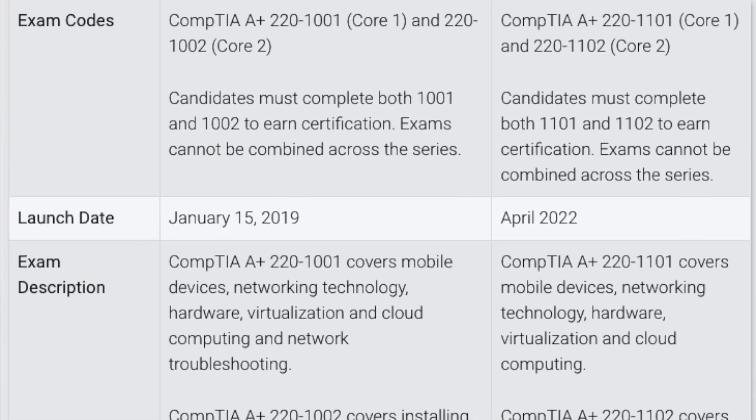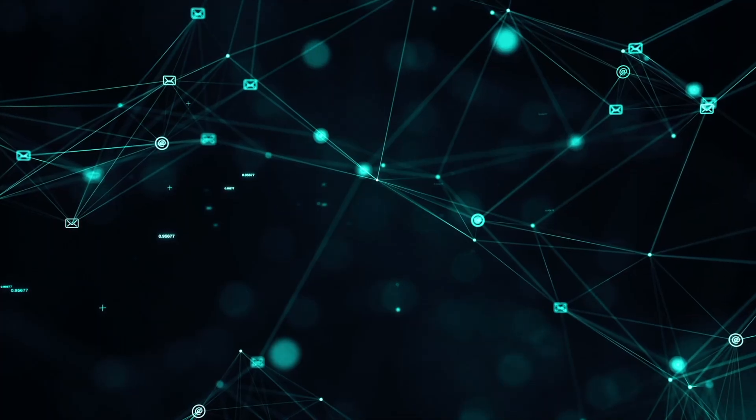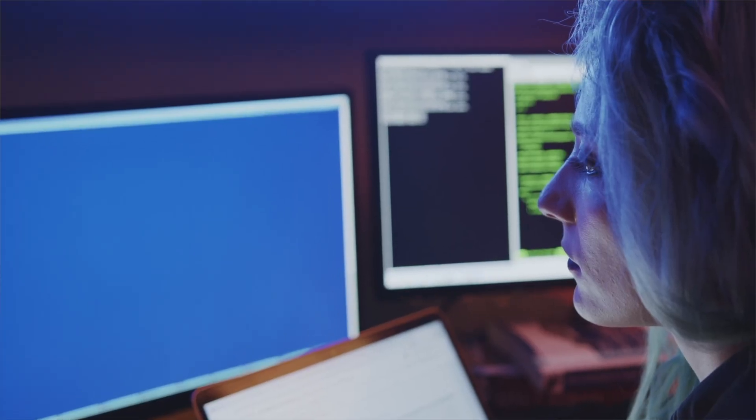I have made videos on both these certifications individually, so if you want to check those out, I'll link both of those videos in my description below. At a very high level, the CompTIA Security Plus certification focuses more heavily on the information security portion of IT compared to the CompTIA A Plus, which is primarily focused on IT.